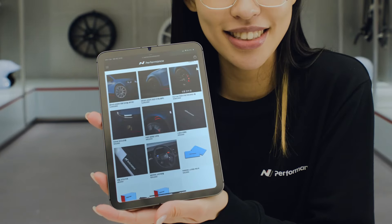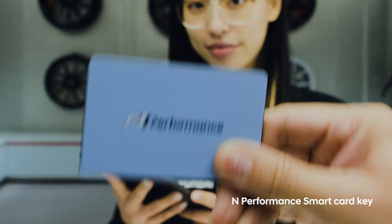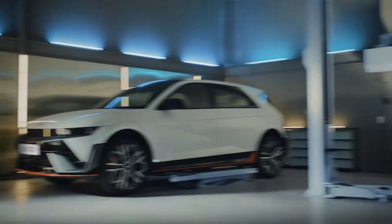Now, it's my car's turn. First, hand the key over to the professionals. Time to start tuning.